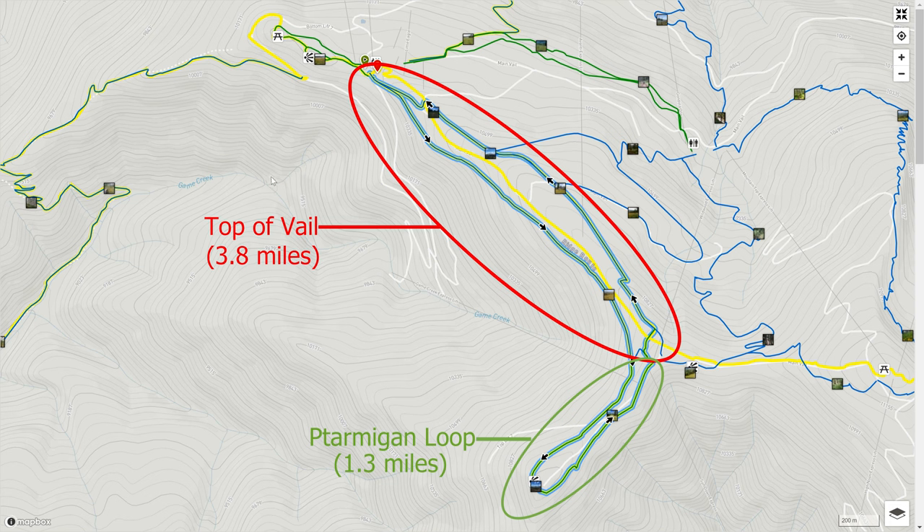The loop starts to the left side of the Epic Discovery Center. The top of Vail hiking loop is relatively easy with a steady climb and a total distance of 3.8 miles. The trail transitions into the Ptarmigan Loop Trail at some point, adding another 1.3 miles.